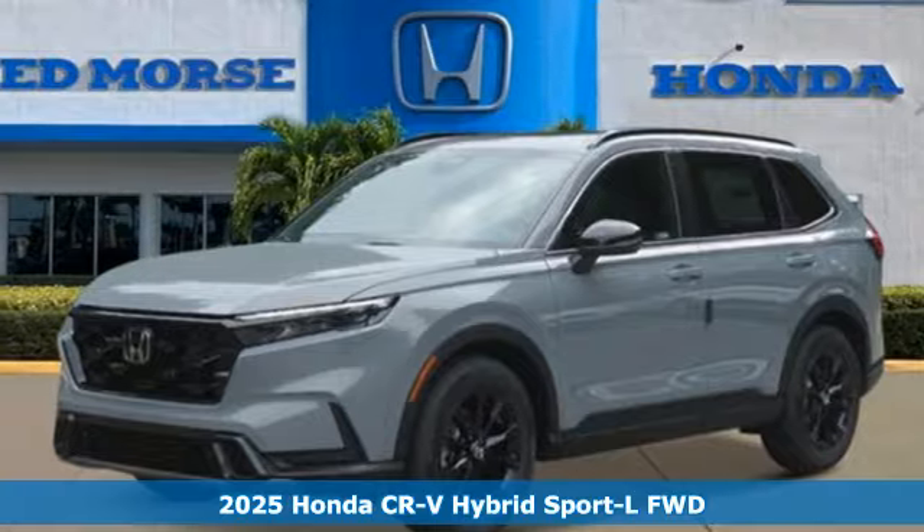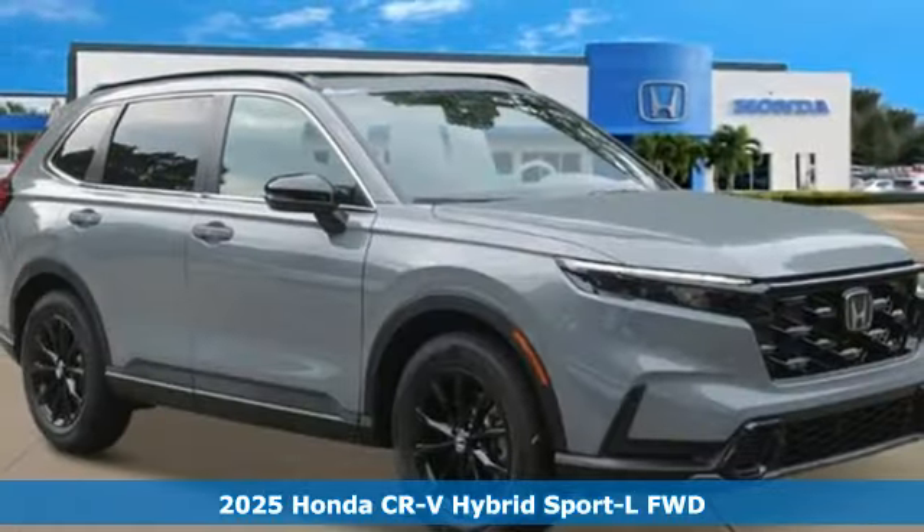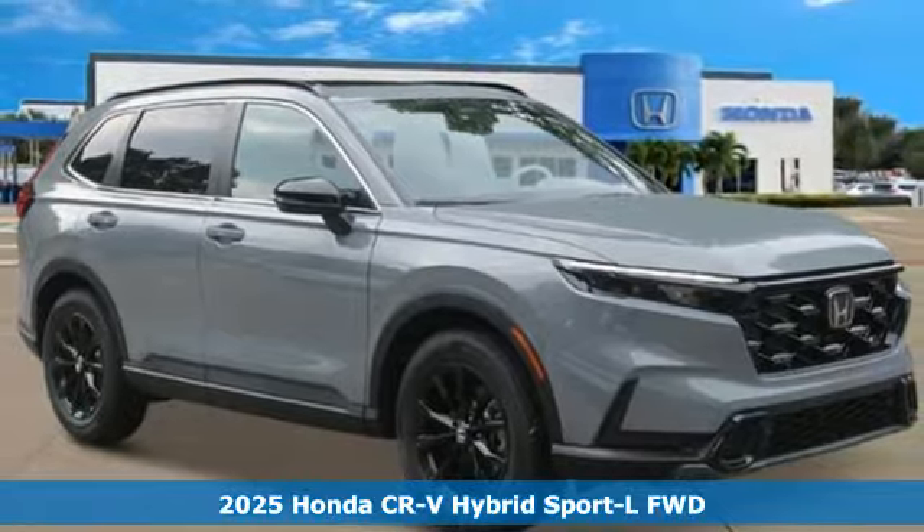Here's a new 2025 Honda CR-V Hybrid. It's a Honda, so longevity comes standard.